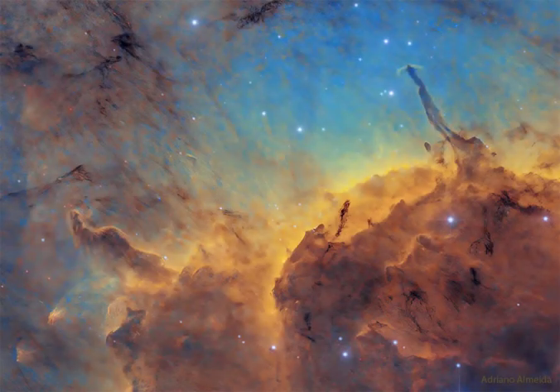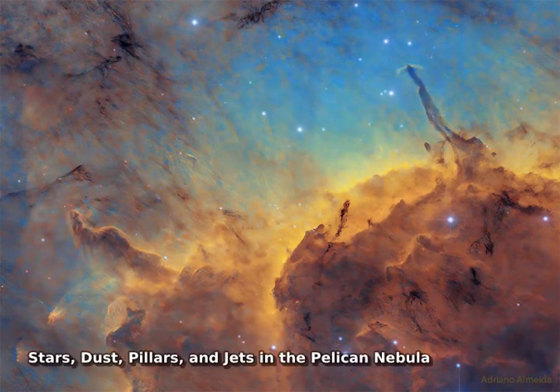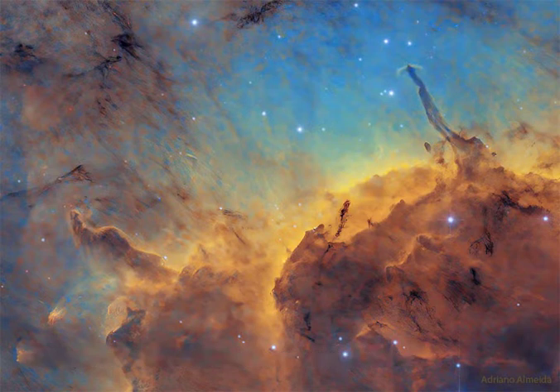What dark structures arise within the Pelican Nebula? On the whole, the nebula appears like a bird, a pelican, and is seen toward the constellation of a different bird, Cygnus, a swan.